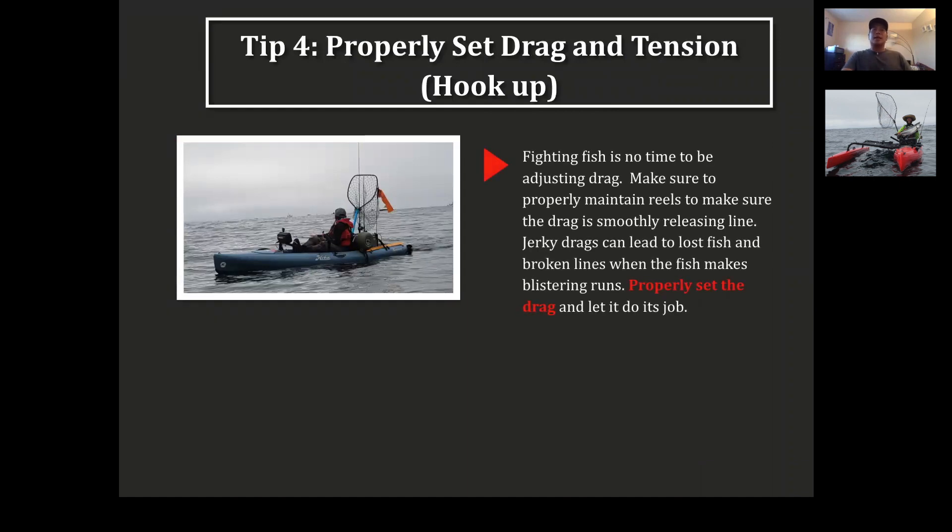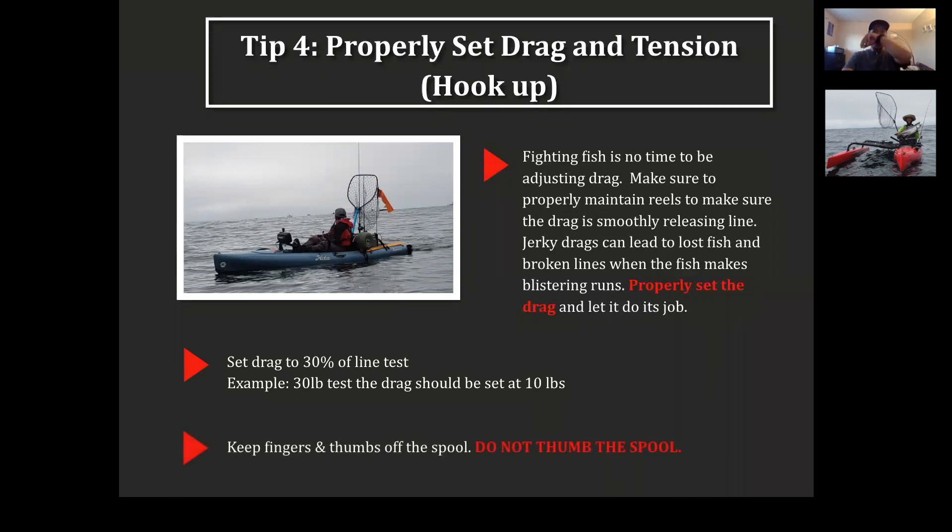Tip four: make sure your drag is properly set. Too tight and you'll pull hooks; too loose and you won't be able to reel the salmon in. The norm is to set your drag at 30% of your line test. So if you've got 30-pound fluorocarbon, you want to set it to about 10 pounds. Make sure your reel has a smooth, nice drag — no jerky drags. That's going to cause you to lose tension in the line.